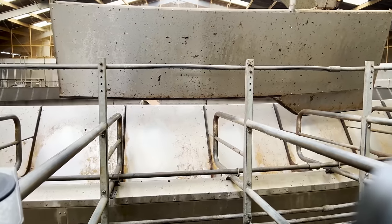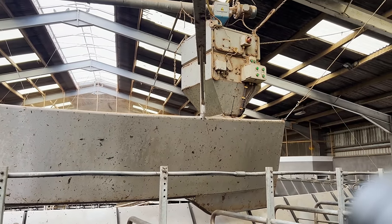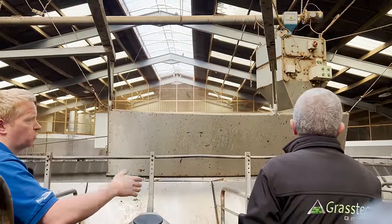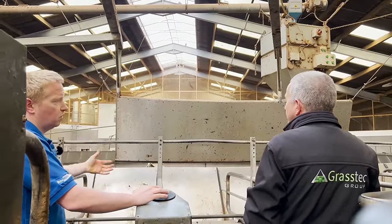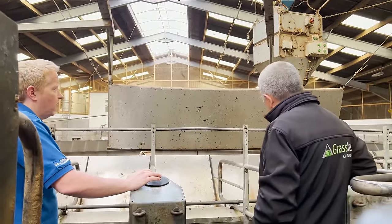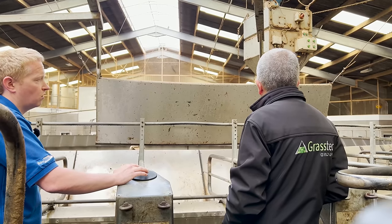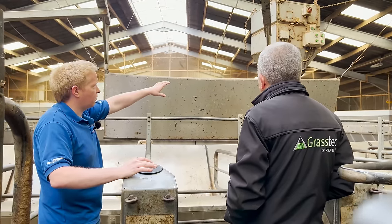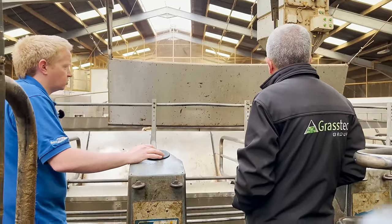In terms of feeding, because we have ID we have full feed-to-yield functionality. Because this farm manages in groups with different rations per group, we don't need feed-to-yield as crucially as someone running one complete group of highs and lows together. At the moment we're running more of a batch-type feeding system — each group gets a certain ration but it's all the same ration within the group.